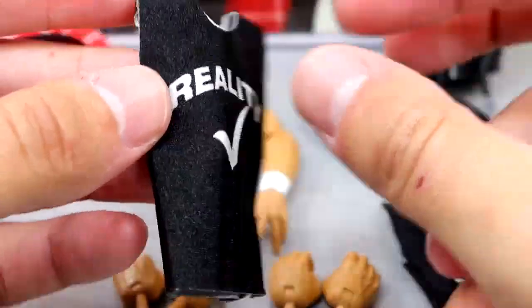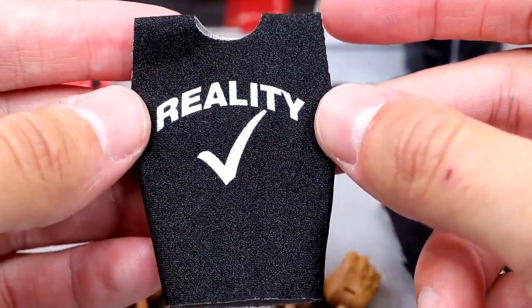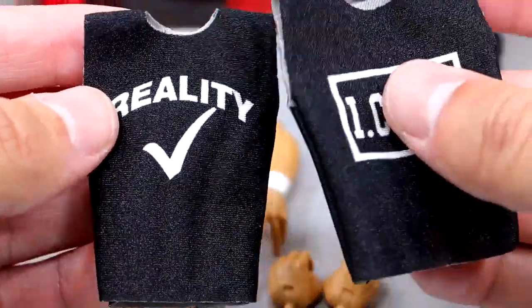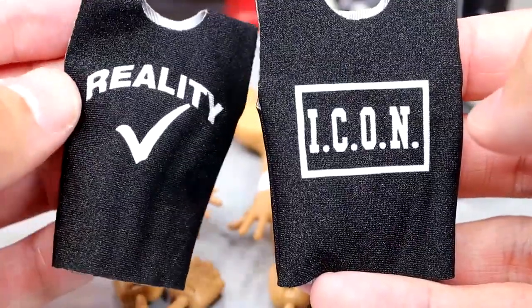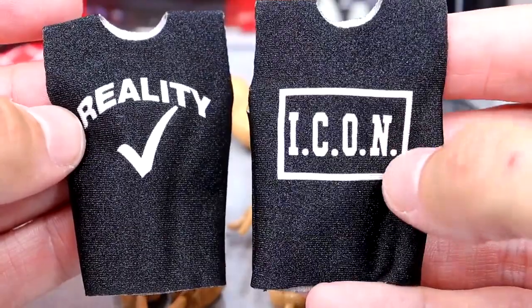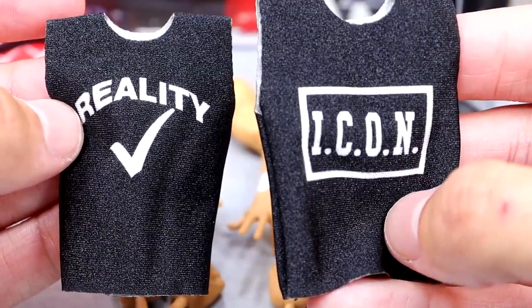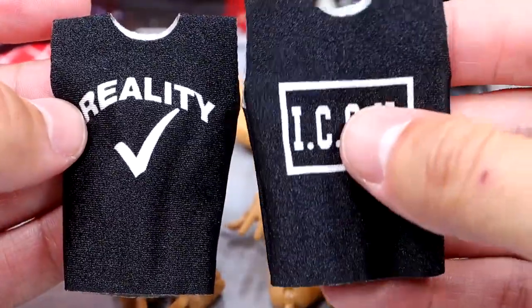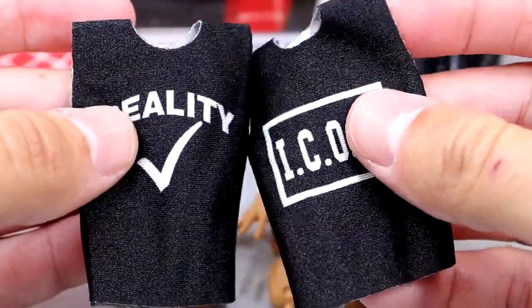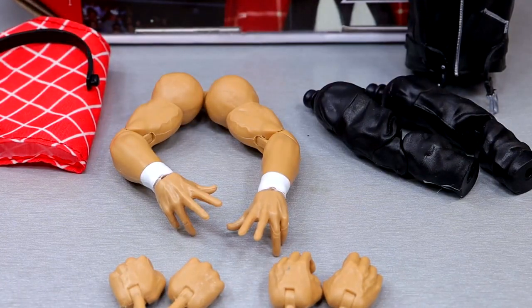It comes with two different shirts that are non-Velcro — the Reality Check shirt, which originally came on that Toy Biz Roddy Piper figure as a short sleeve, and the Icon shirt. You get two options. They are sleeveless so you can put them on and then put the leather jacket over them. I dreamed of the days we'd get Velcro-less shirts — and here we are.